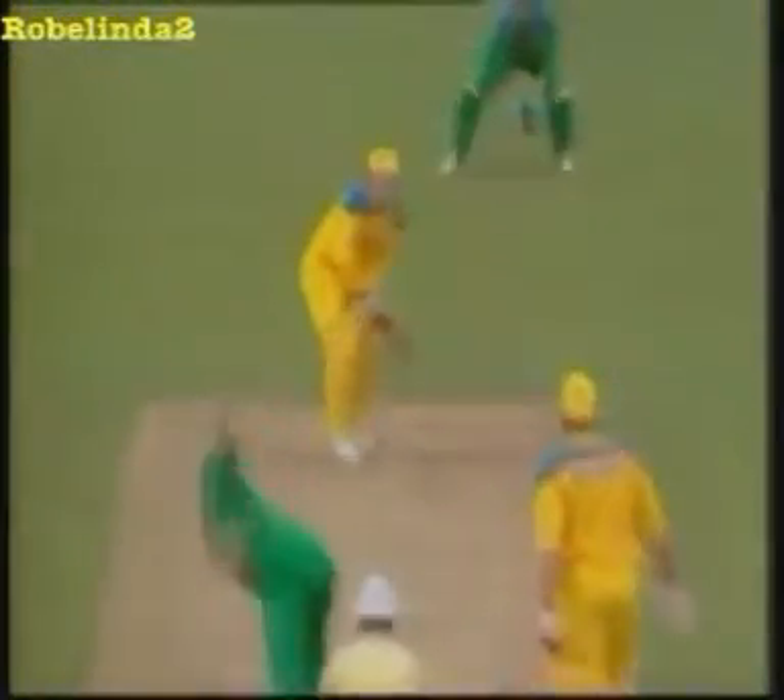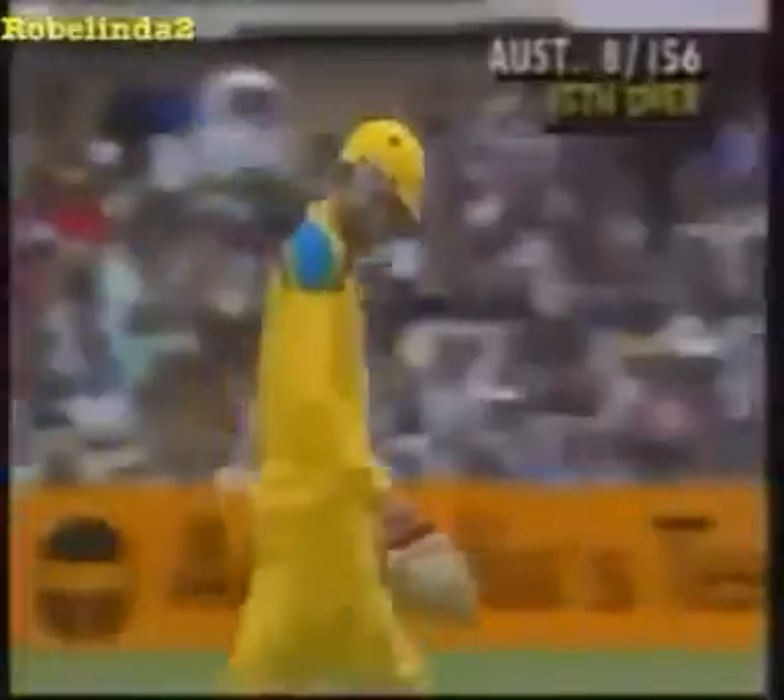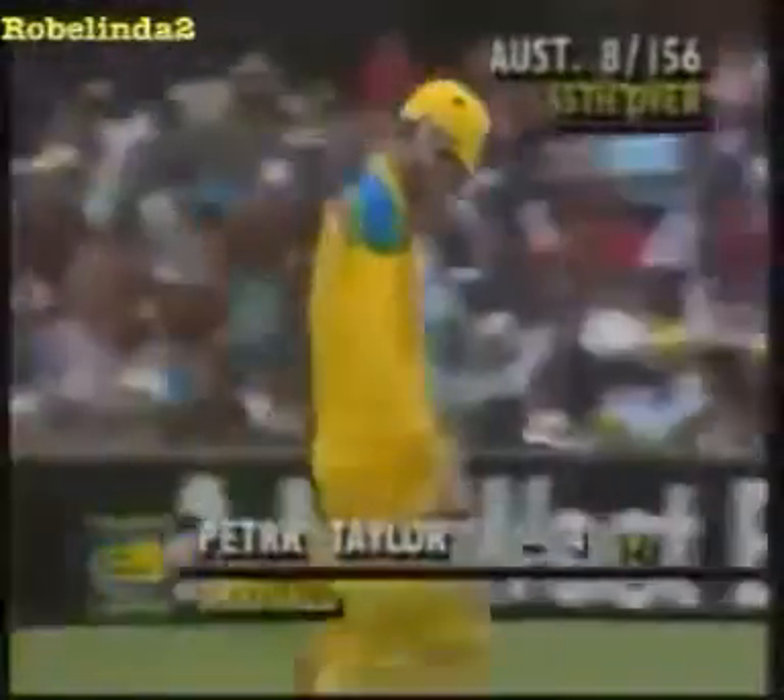A bit of pace there as we saw Peter Taylor looking to cover the offside — goes his leg stump, only fractionally, but that's enough. Left the middle and off stump standing with the bail on it. Another very important wicket. Australia now really struggling: 45 overs, 8 for 156.